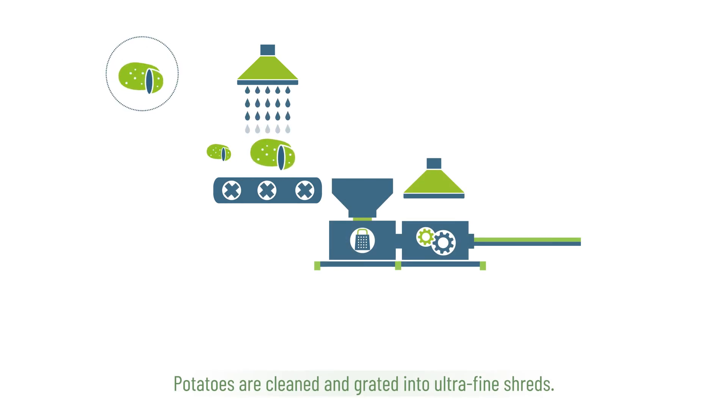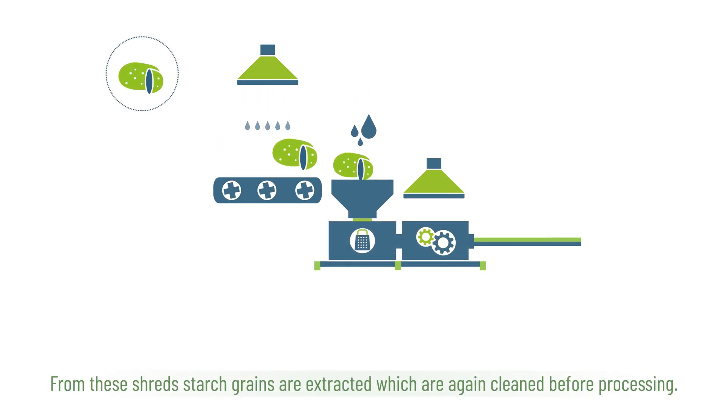Potatoes are cleaned and grated into ultra-fine shreds. From these shreds, starch grains are extracted, which are again cleaned before processing.